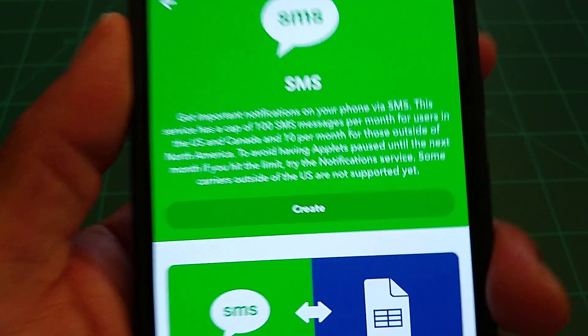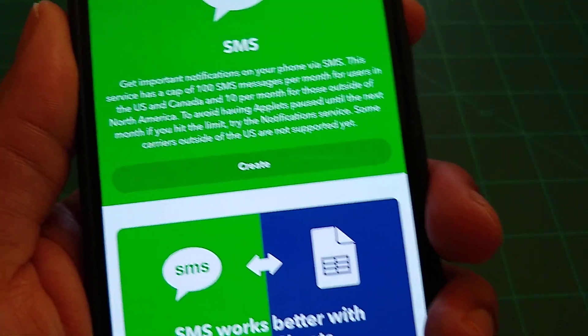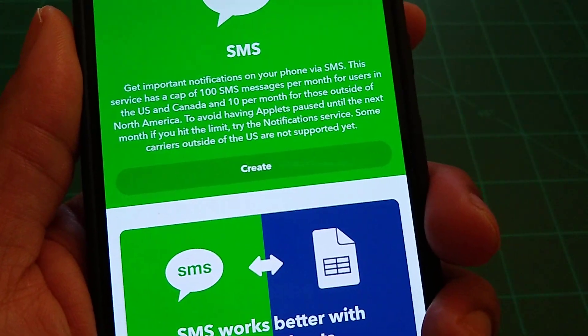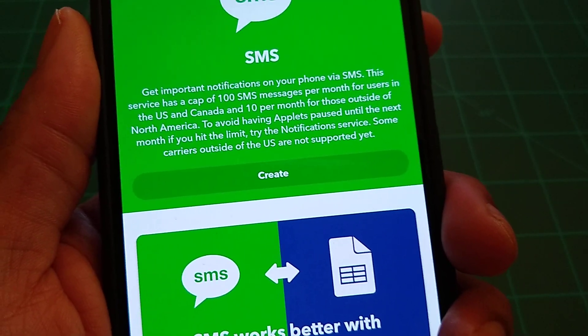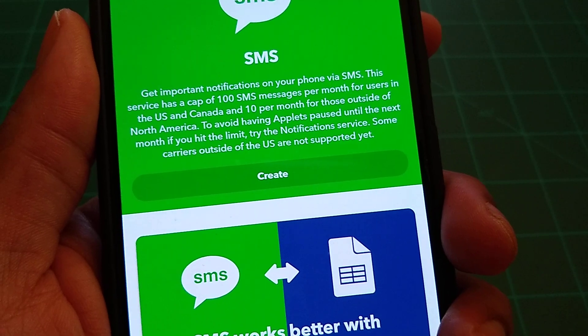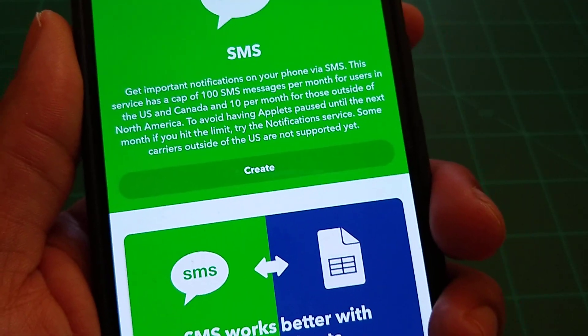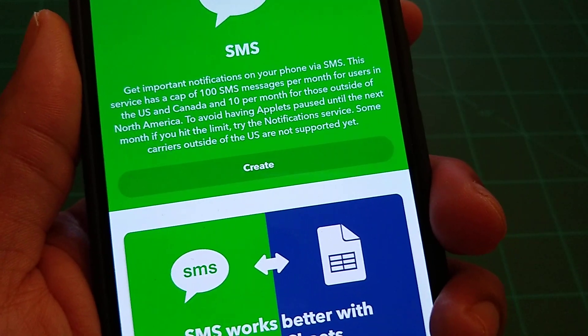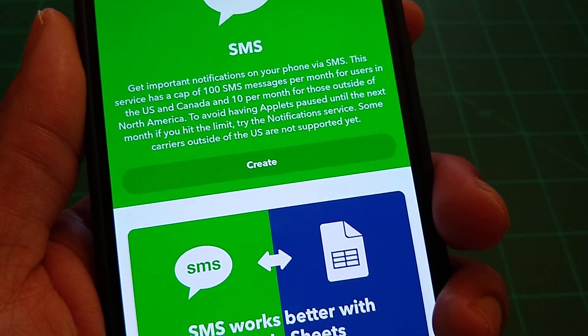With IFTTT you have a control center for SMS — get important notifications on your phone via SMS. This service has a cap of 100 SMS messages per month for users in the US and Canada, and 10 per month for those outside North America. To avoid having applets paused until the next month if you hit the limit, try the notification service instead.